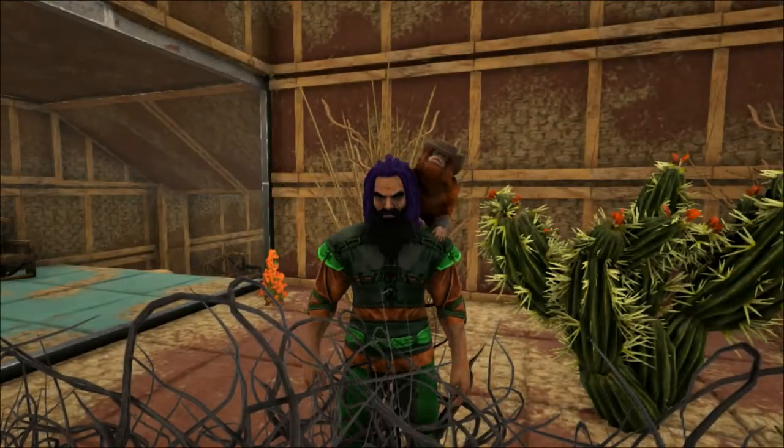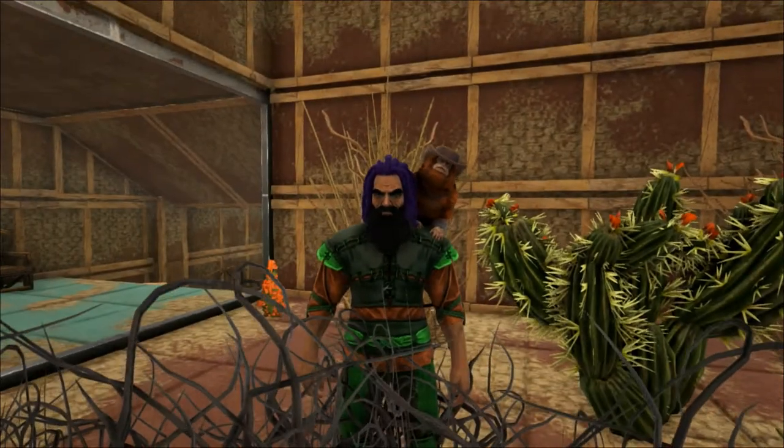Hello and welcome to Shredder Zoo. Today we're taking a closer look at the Thorny Dragon.